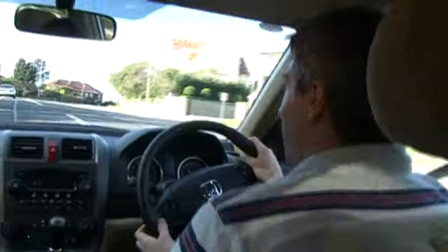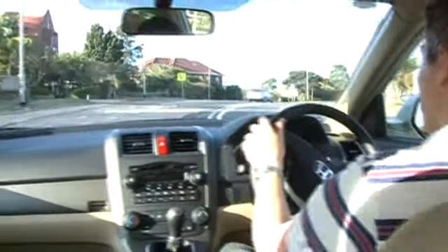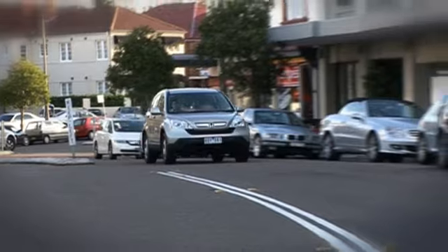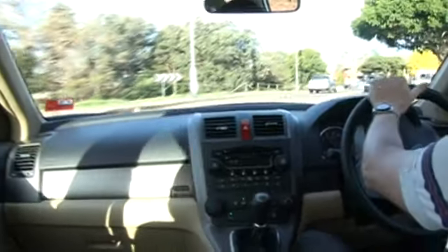Soccer mums — the traditional buyers of these kinds of cars — are not going to find that ideal. But that's pretty good for driving enthusiasts, who would also appreciate the better handling chassis than the previous CR-V. The car doesn't roll as much in corners, but the ride is a little bit too firm around town.